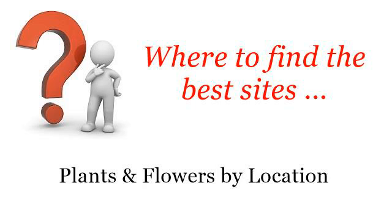Where to find the best sites, plants and flowers by location. Hello! The best internet resources about native shrubs for Dallas — these selected resources on the web might help you.